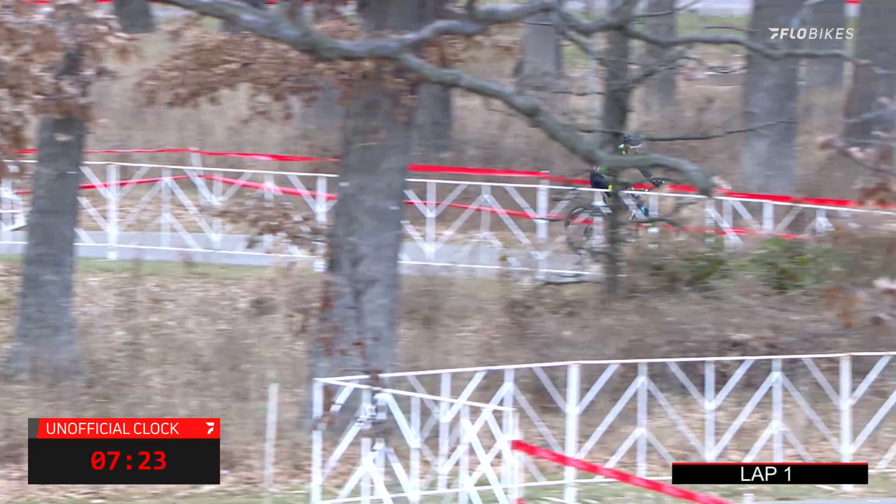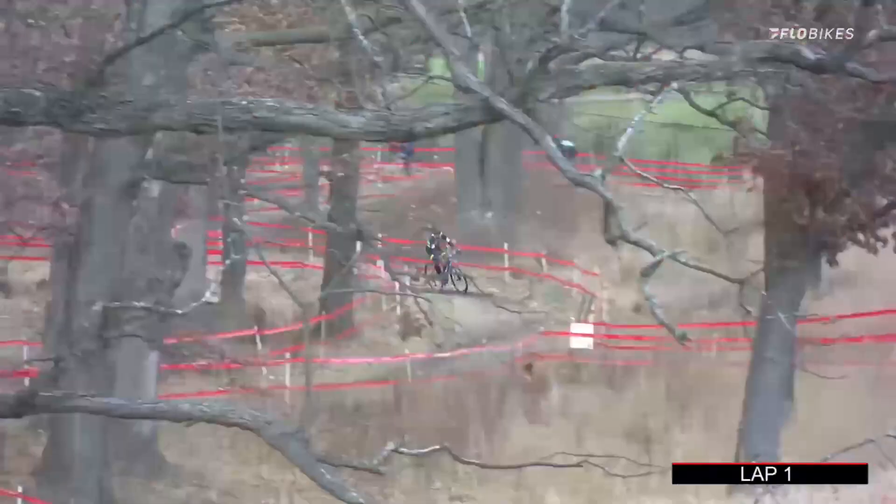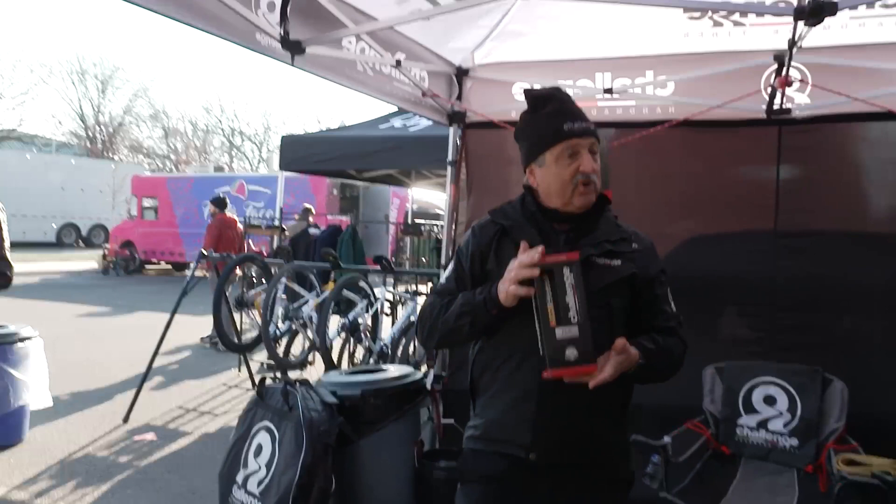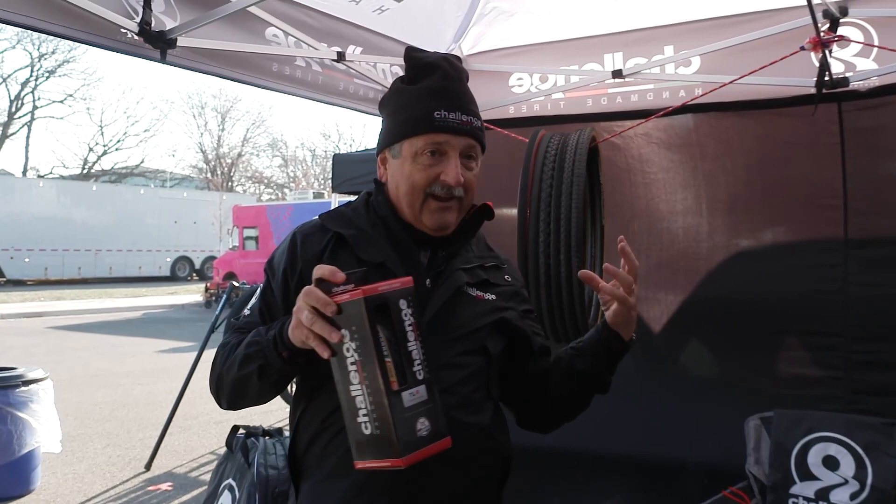So six treads just for this weekend. These are all tubulars — this is the whole cross section. But we also offer the same tires in a tubeless system, just arrived in handmade and tubeless, carrying a lot of the same characteristics, so that you have soft and supple — it can create the biggest tire patch and grab whatever surface you run into.